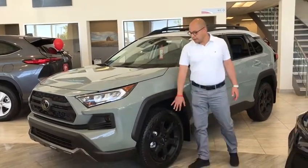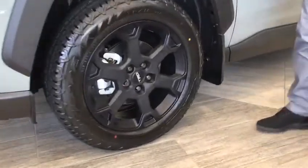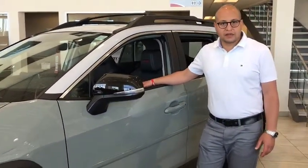This now comes with 18-inch black alloy wheels with all-terrain tires. This being the Off-road Edition comes with SofTex seats, heated and ventilated front seats.